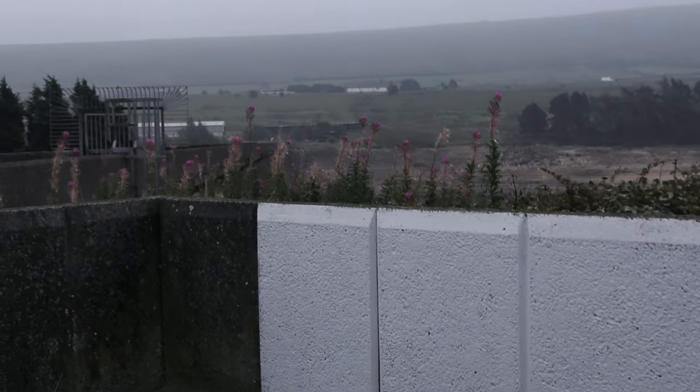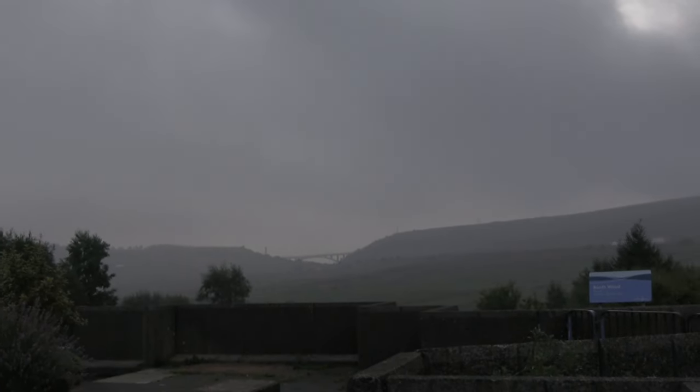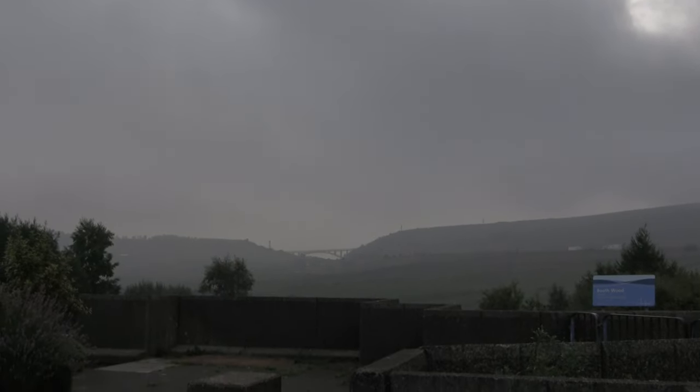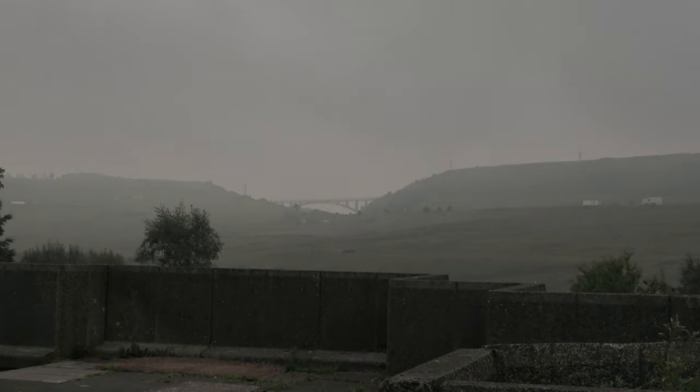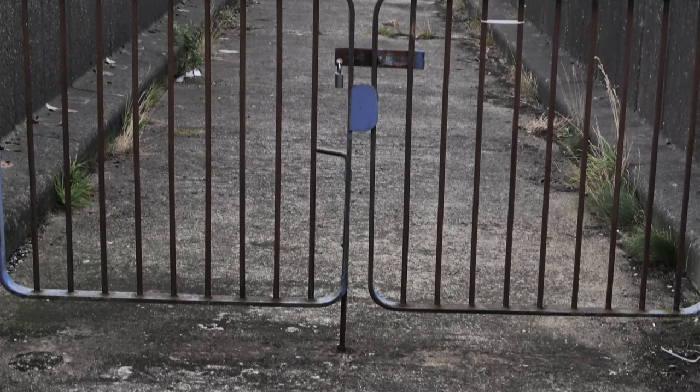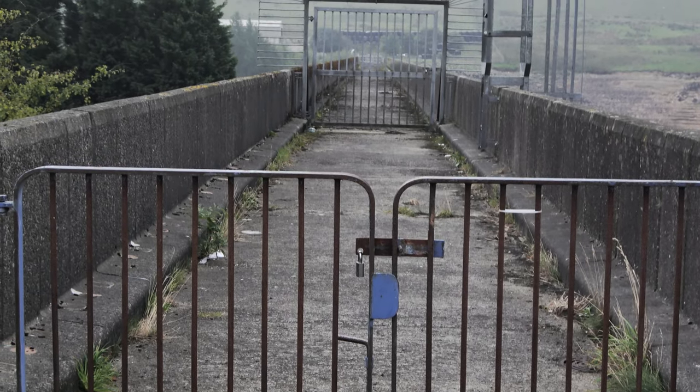This is fascinating — you notice the bridge up there? It's just across the dam.